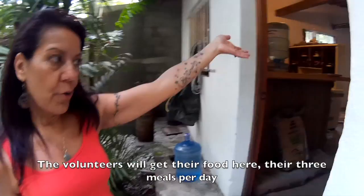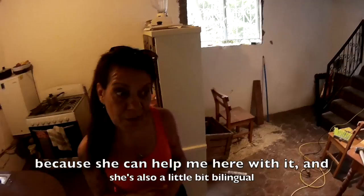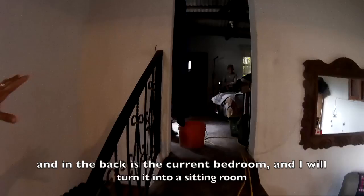The volunteers will get their three meals a day here, which is why I'm getting a housekeeper — she can help me here and she's also bilingual. So the volunteers will eat here in the main house. In the back is where the current bedroom is, and I'll probably turn that into a sitting room or a laundry room — a comfortable space to live, sit, and relax. It's fully equipped and all ready.